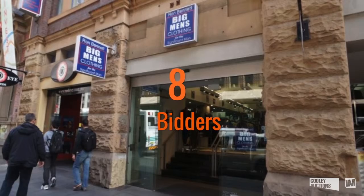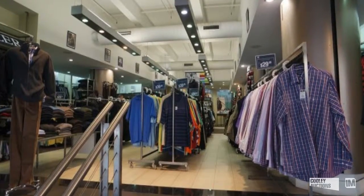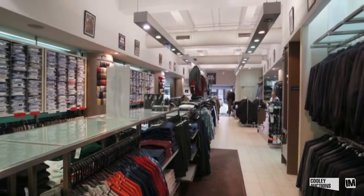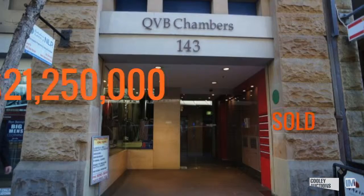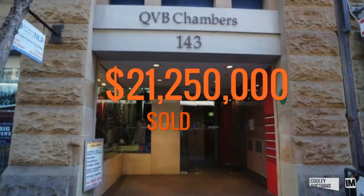One of the real highlight sales of the fourth quarter was a property that went to auction at 143 York Street, Sydney. It attracted more than eight bidders and was a nine-level retail and commercial building opposite the QVB and Town Hall right here in the Sydney CBD. Unbelievably, it sold for $21,250,000 on behalf of Knight Frank.